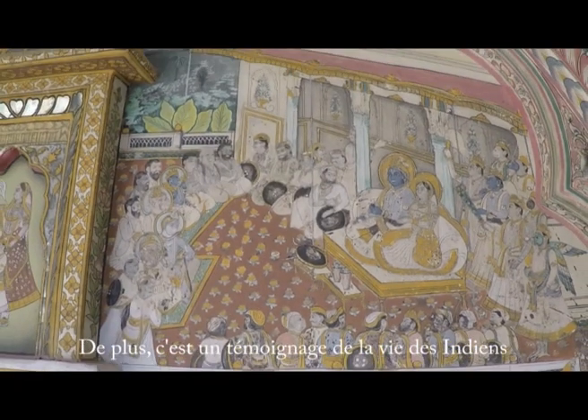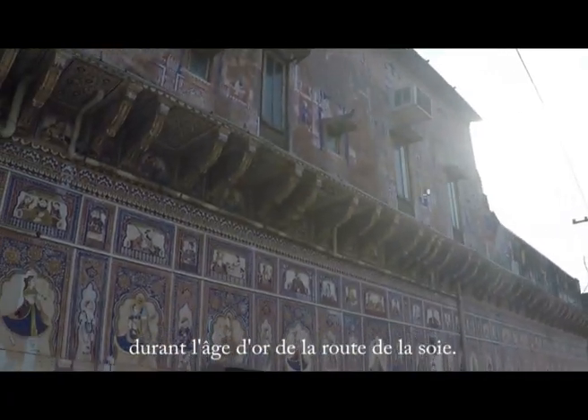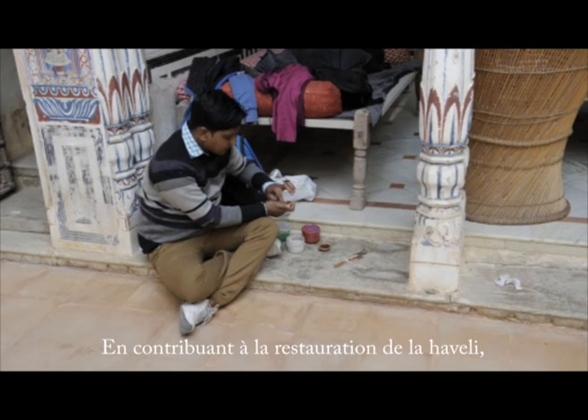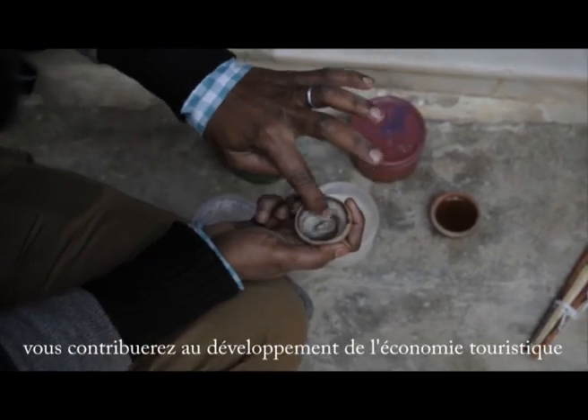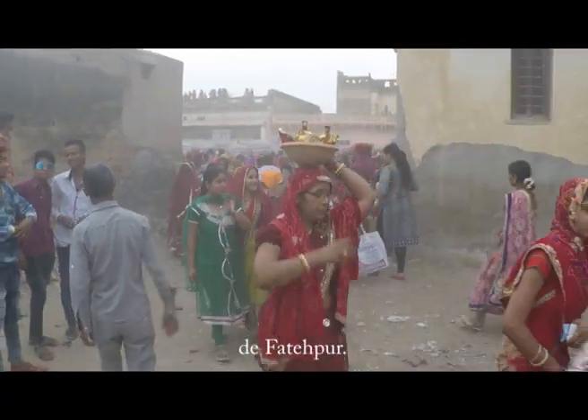Moreover, it is a witness of the Indian way of life during the heyday of the caravan trade. By supporting the restoration of the Haveli, you will contribute to the tourism-based economic development of Fatehpur.